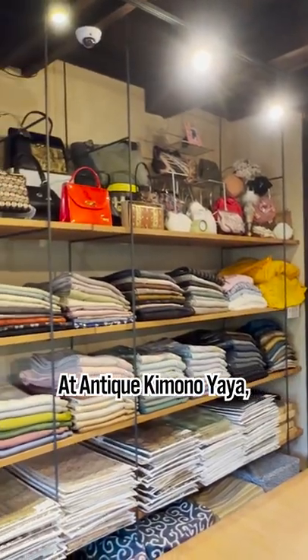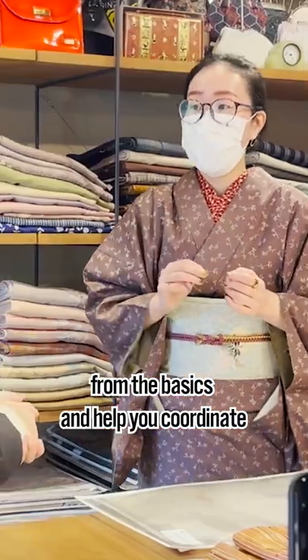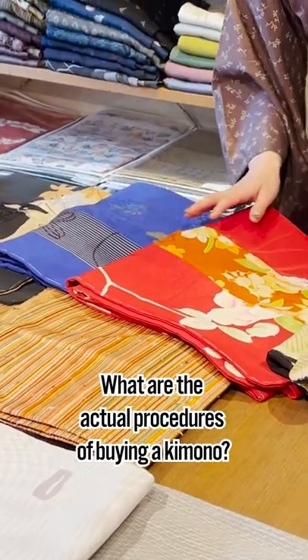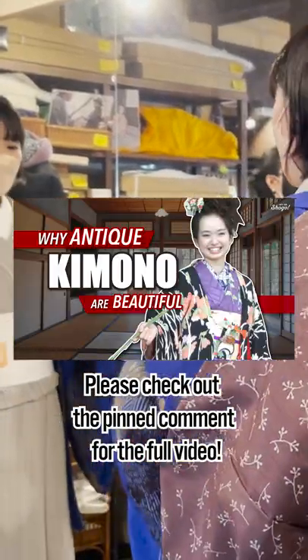At Antique Kimono Yaya, knowledgeable and friendly staff will explain everything from the basics and help you coordinate. How exactly are antique kimono and modern kimono different? What are the actual procedures of buying a kimono? Please check out the pinned comment for the full video.